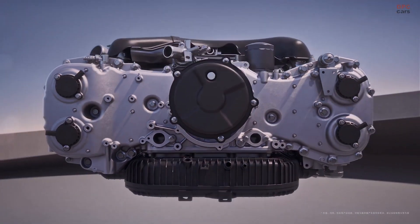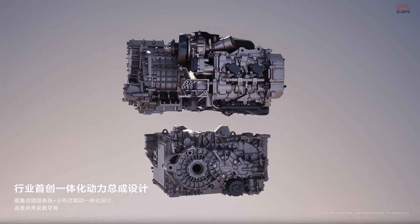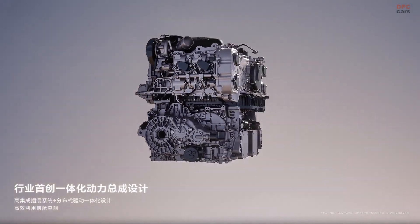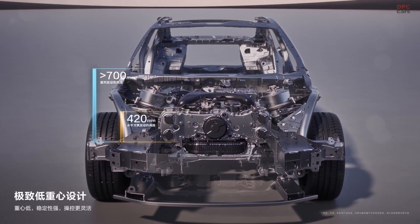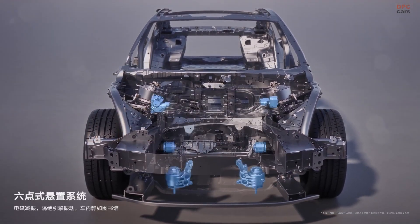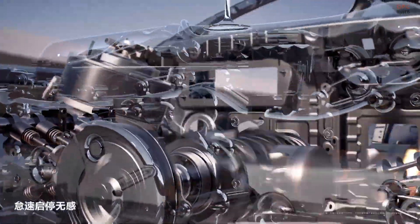Despite its speed, it offers a balanced efficiency profile. Thanks to a 52.4-kilowatt-hour battery, it can travel up to 180 kilometers on electricity alone, while the total range with fuel and electric combined reaches 1,000 kilometers.